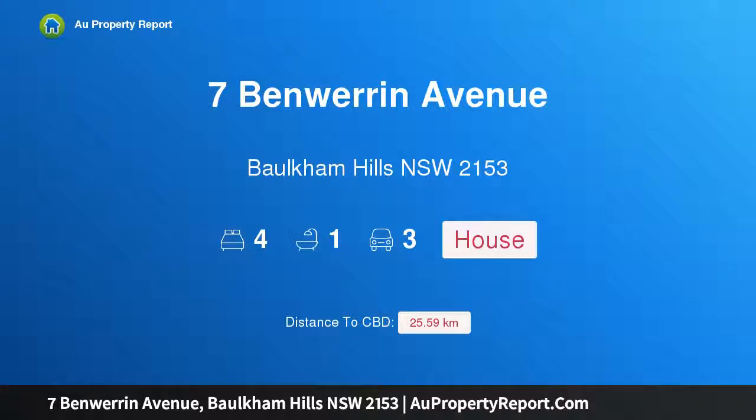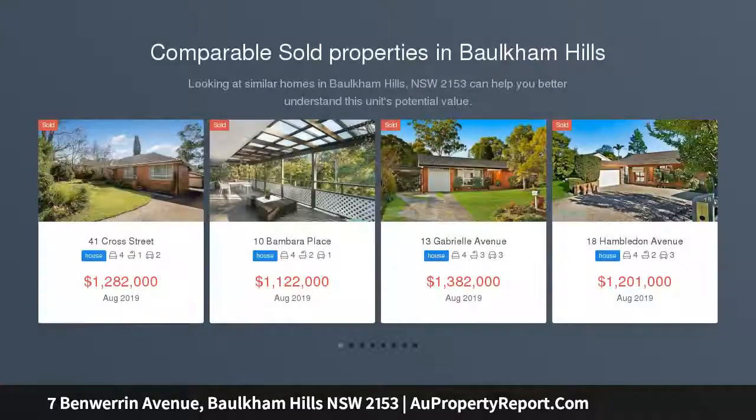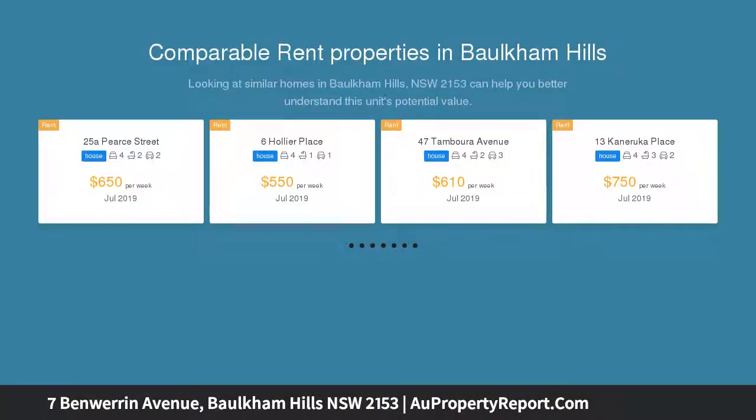Hi, I am glad to introduce property 7 Benwarren Avenue, Baulkham Hills, New South Wales 2153. Immaculately presented family home. Zach Eadie is proud to present this well-cared four-bedroom home in Crestwood's most convenient street, Benwarren Avenue.